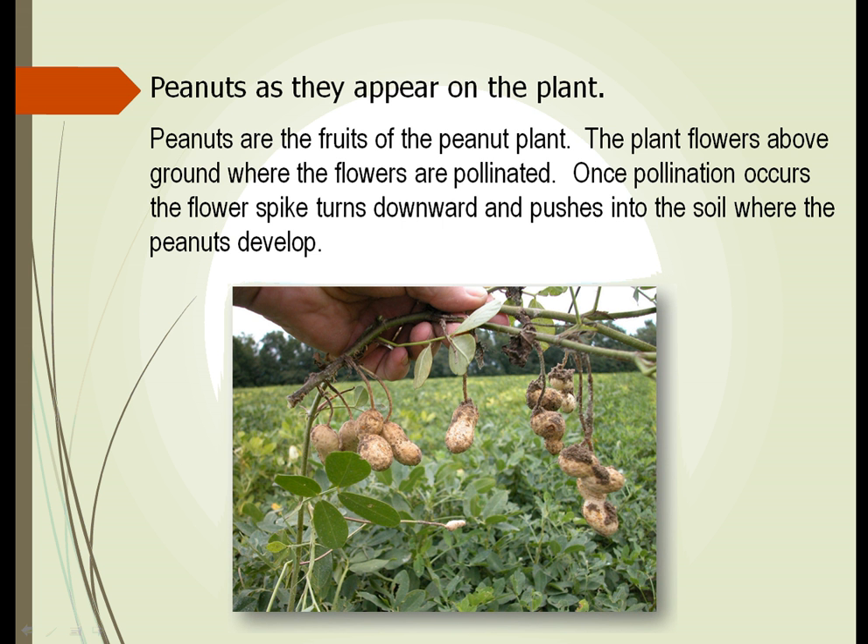Here's a photograph showing how peanuts appear on the plant. You can see soil on the peanuts because they've been pulled up from the ground. You can see how this plant grows underground, and even the stem above ground lays flat, with flower stalks that have elongated and pushed the flowers and developing fruit below ground. It's thought that this may be a reaction to protect the developing seeds from predators.